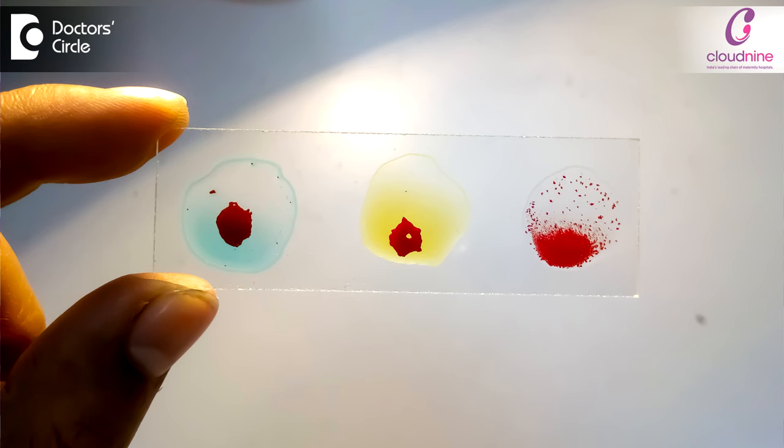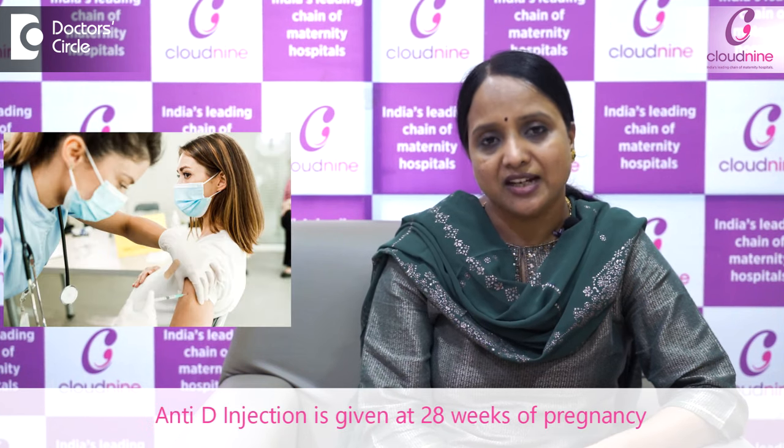In such a scenario, what we do is check the blood group of all pregnant women. If the woman is RH negative and her husband is positive for blood group, then we do the ICT test — indirect Coombs test — at the first visit of pregnancy, and at 28 weeks we give the Anti-D injection to prevent RH isoimmunization for the next pregnancy.